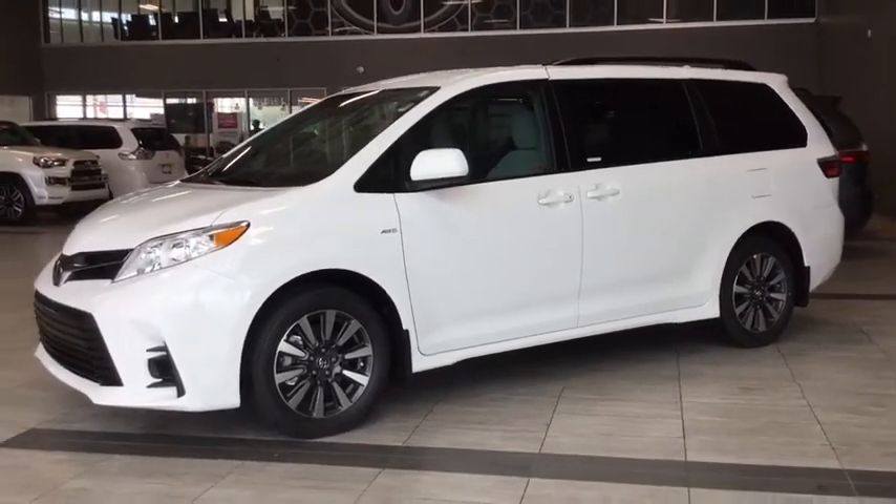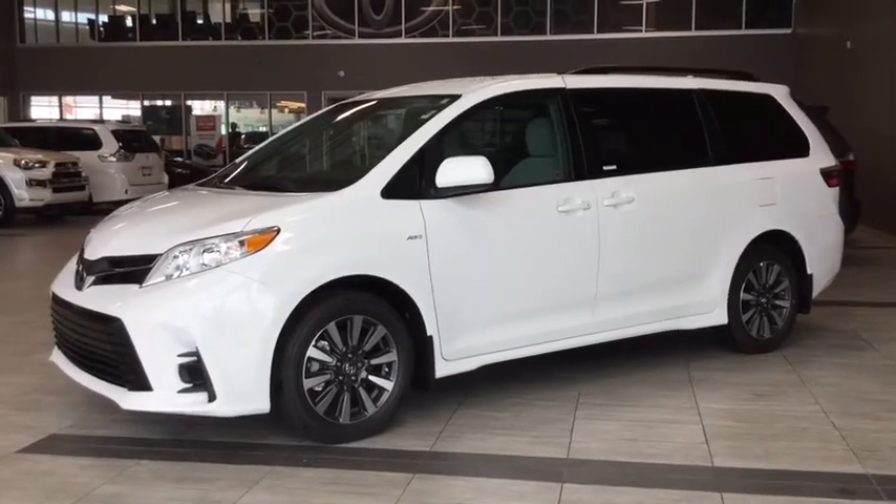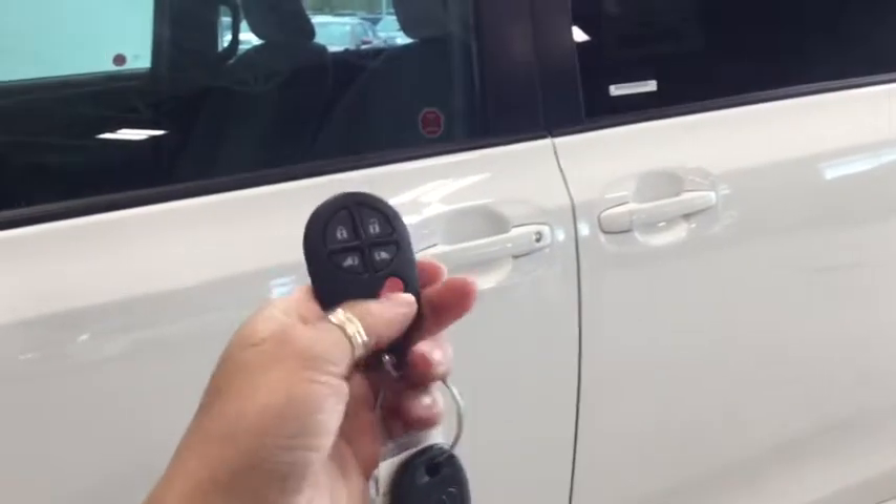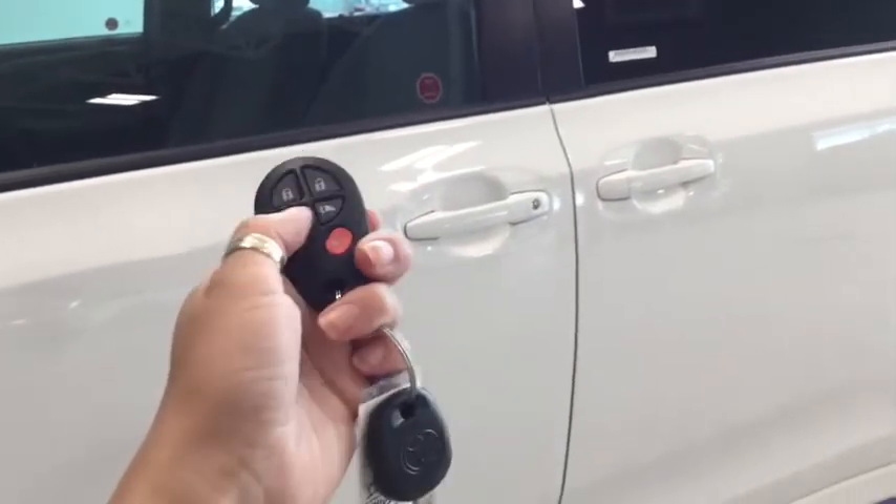There's lots happening on the inside as well, so let's hop in and take a look at the interior features. Helping you into your Sienna is this handy key fob. On your fob you have your lock, your unlock, and your power side doors.